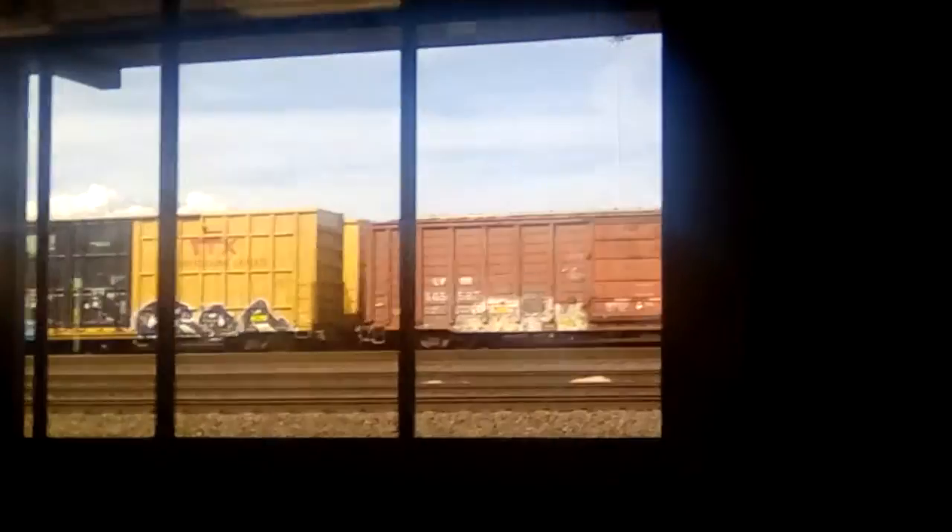Can you believe that? They've got a TV in here. That's the Food Network though.